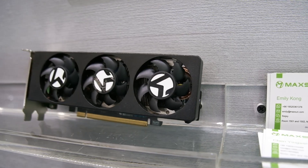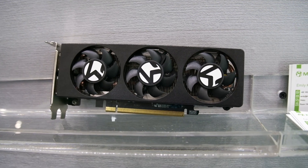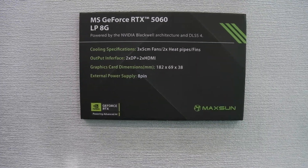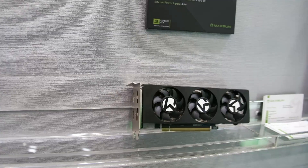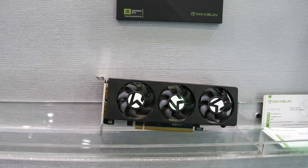First up from MSI is the MSI GeForce RTX 5060 LP 8GB. This card measures 162mm long, 69mm high, and 38mm wide, is powered by a single 8-pin connector, and has 4 display outputs: 2 DisplayPort and 2 HDMI.